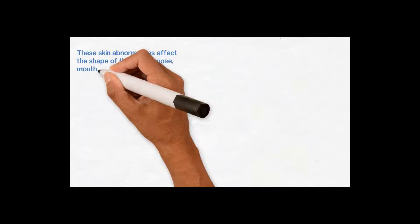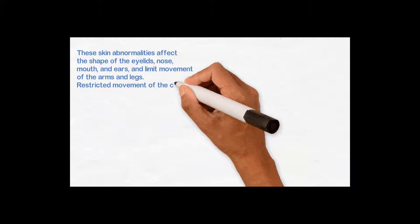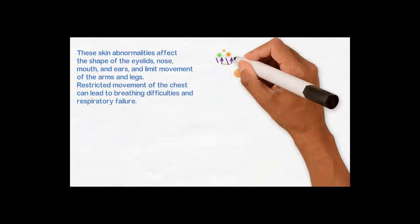These skin abnormalities affect the shape of the eyelids, nose, mouth, and ear, and limit the movement of arms and legs. Restricted movement of the chest can lead to breathing difficulties and respiratory failure.